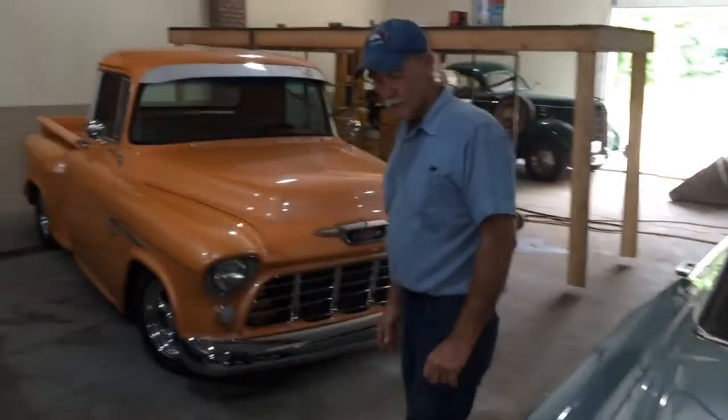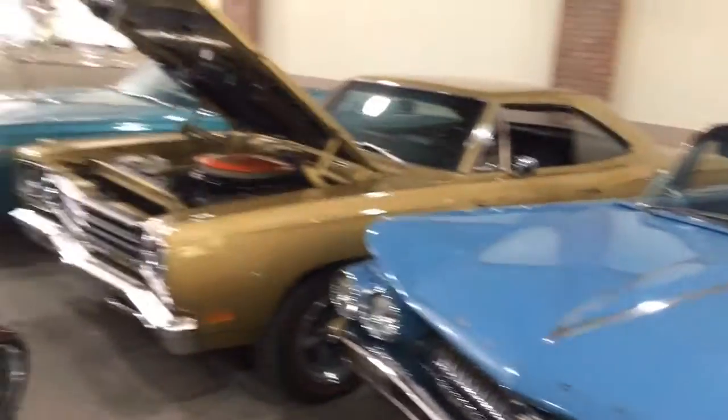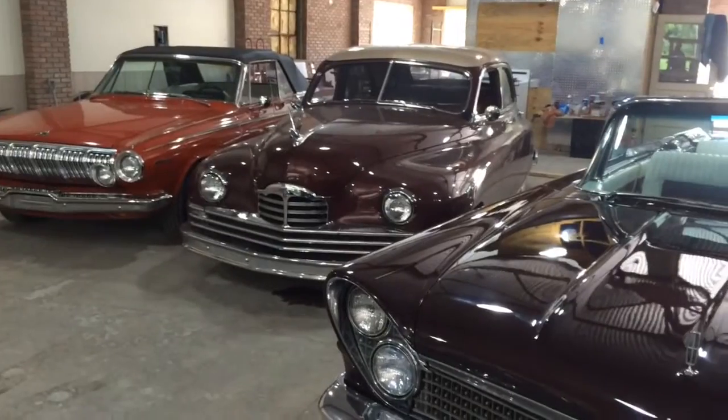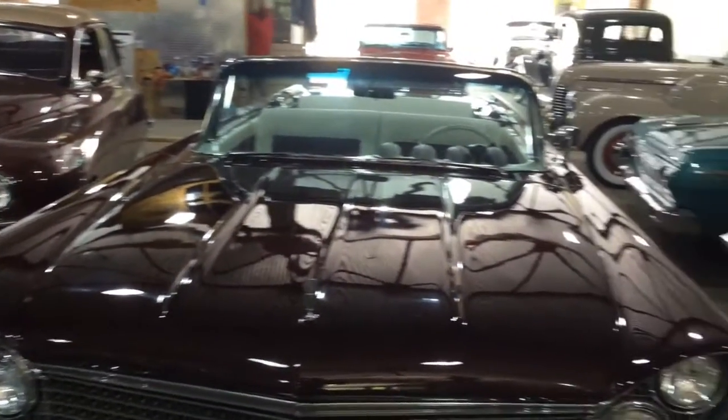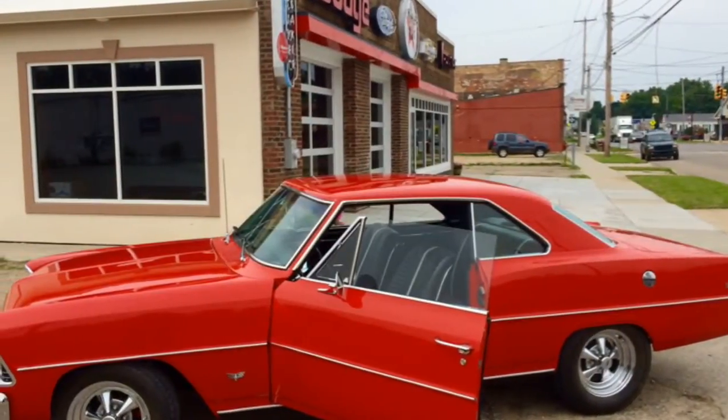As for when everything will be up and going, I'm looking at probably by the end of July — then people can come in and enjoy it. The name of the place is GoGo Classic Cars and Showroom.